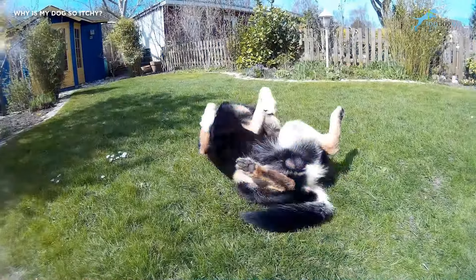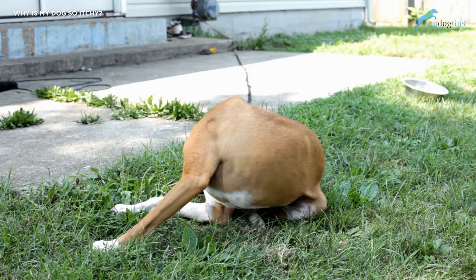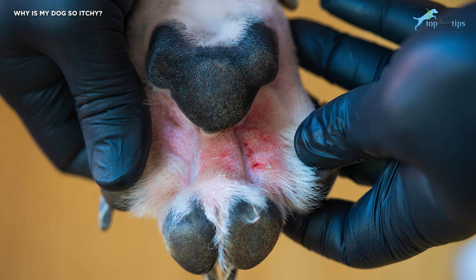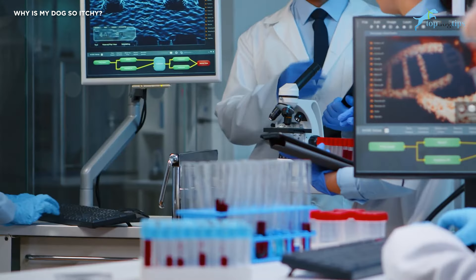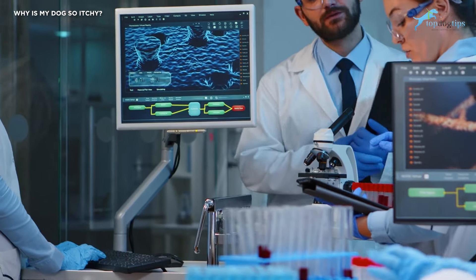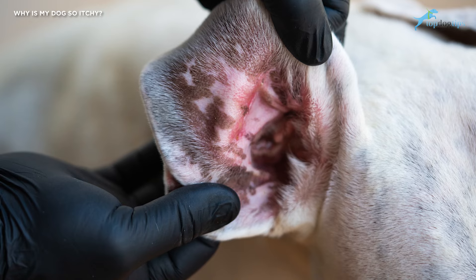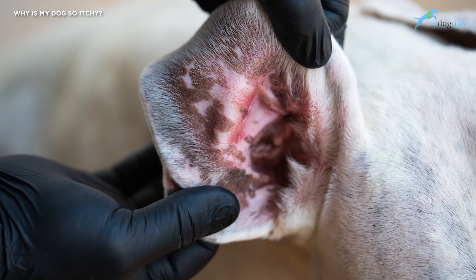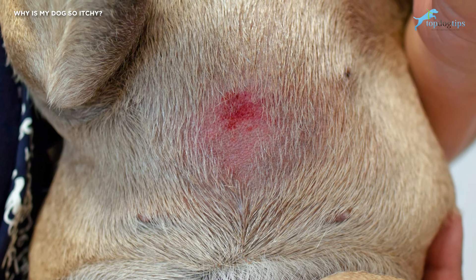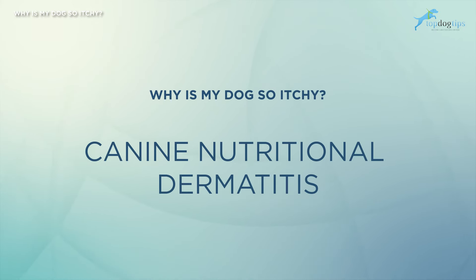Another common cause of itching in dogs is allergic environmental dermatitis. Dogs exposed to mites in their environment often bring about an allergic reaction that causes them to itch uncontrollably. This condition has been dubbed canine atopic dermatitis, or CAD, and has been studied extensively over the last decade. If you suffer from allergies, you know how frustrating it can be — now imagine that same feeling but not being able to convey it to anyone besides scratching. This is how dogs with CAD feel.